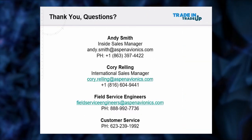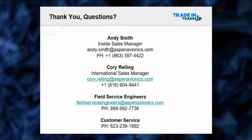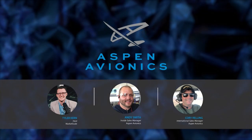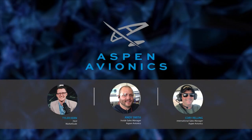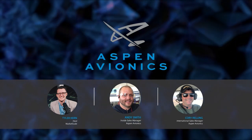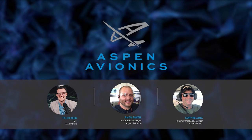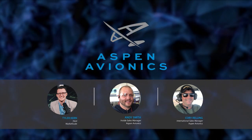I hope you enjoyed that presentation on the Aspen Pro Max. We're now entering the Q&A portion. If you have a question, submit it in the comment section in the bottom right-hand corner. Corey and Andy are going to be answering your questions here on the broadcast.